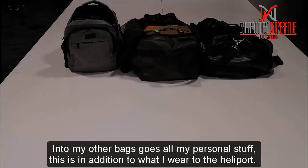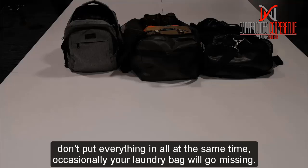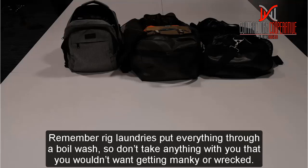Into my other bag goes all my personal stuff, in addition to what you would wear to the heliport. Just to let you know, most rigs do have a reasonably quick turnaround on laundry, but don't put everything in at the same time because occasionally the laundry bag will go missing. I recommend taking your laundry bag to the laundry just before you go to bed — it will usually be ready by the time you wake up. Also remember, most rig laundries put everything through a boil wash, so don't take anything you wouldn't want getting ruined.